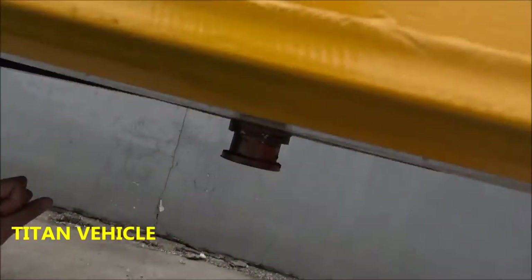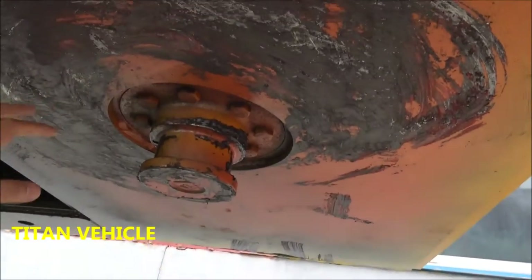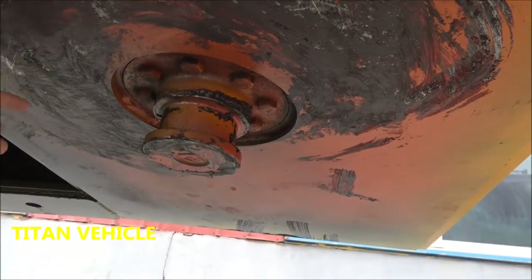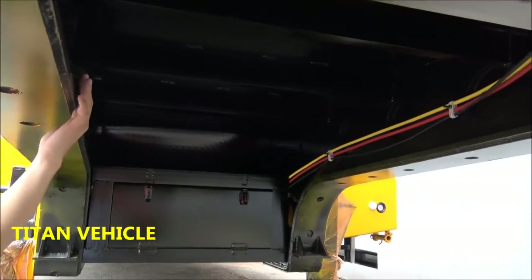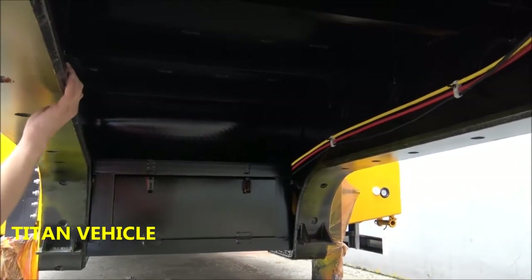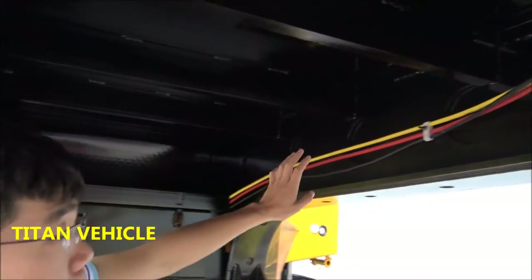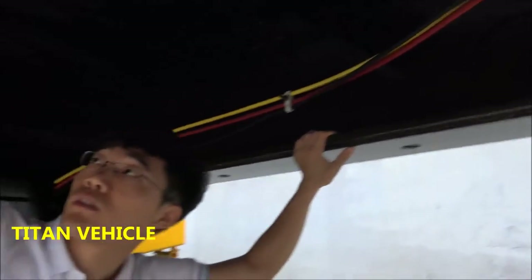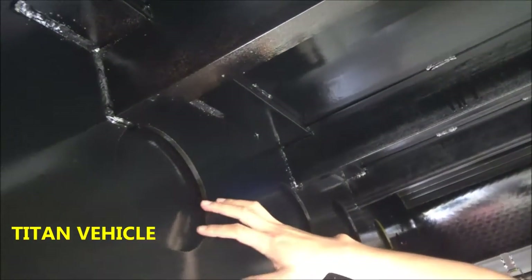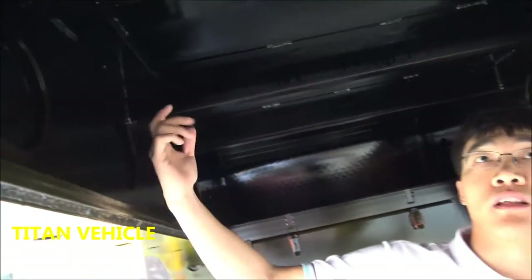The next is the kingpin. The kingpin is a built-in type — it's not welded, so you can choose the size. We also use the double plate, the string plate on the main beam. Double plate here, and also another plate welding on the goose neck on the main beam, so it can ensure the high loading capacity of the goose neck.